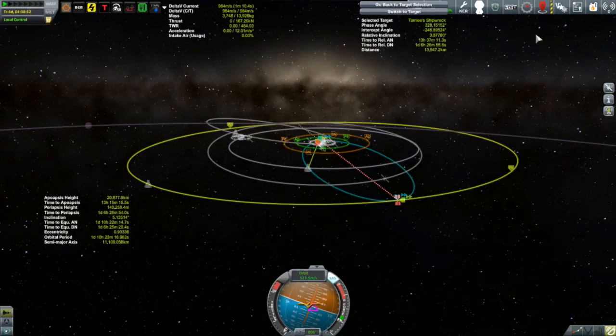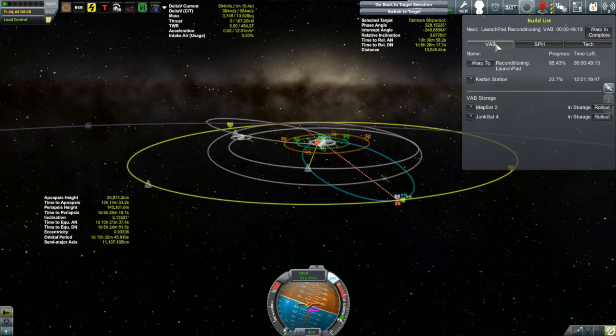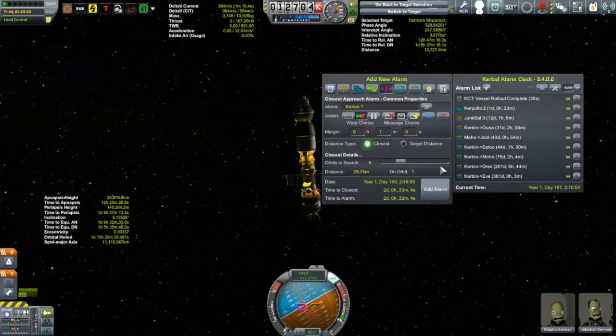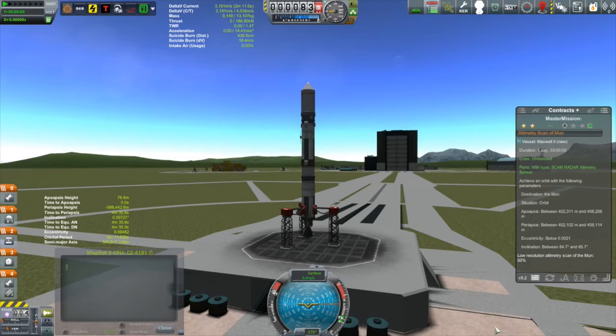I then noticed I'm only 49 minutes away from the launch pad being reconditioned, so I best roll out another vessel. I decided to roll out Mapsat 2, which is going to take 50 minutes to roll out. Then I used Kerbal Alarm Clock to set an alarm for this close encounter, giving myself two hours' warning — still over a day and a half away. But right now what we need to do is get ourselves to the Kerbal Space Center and launch Mapsat 2.